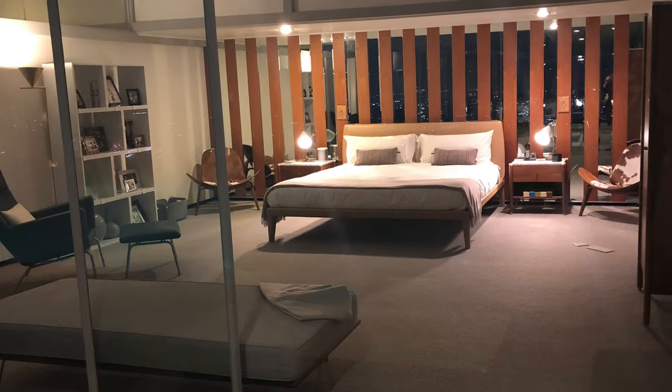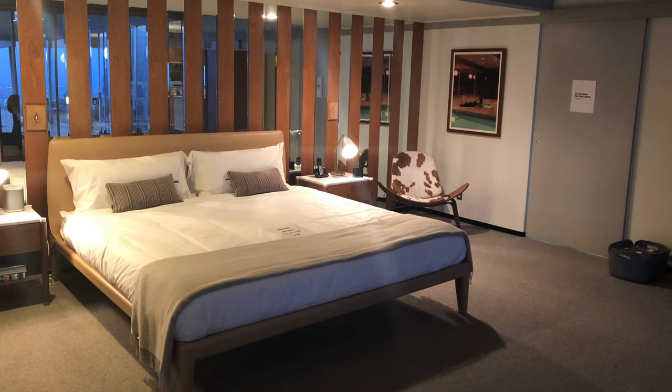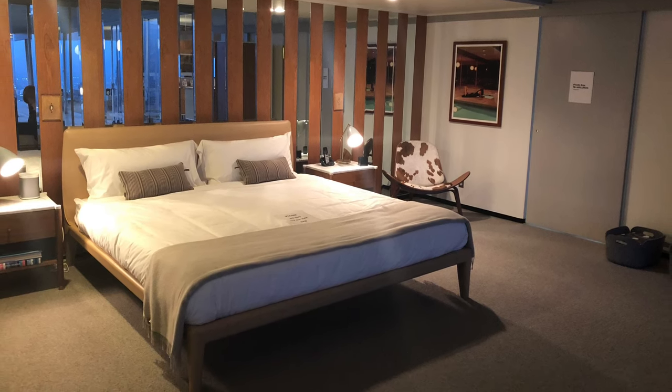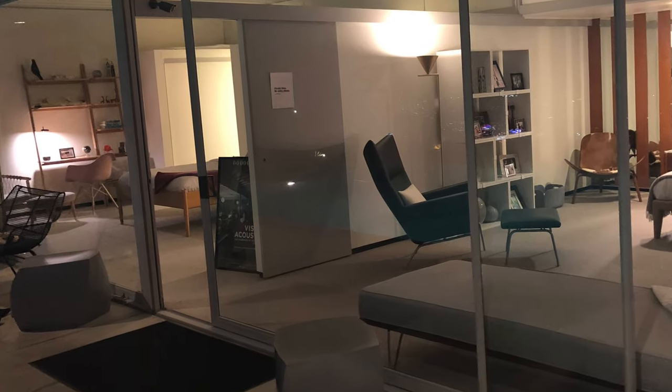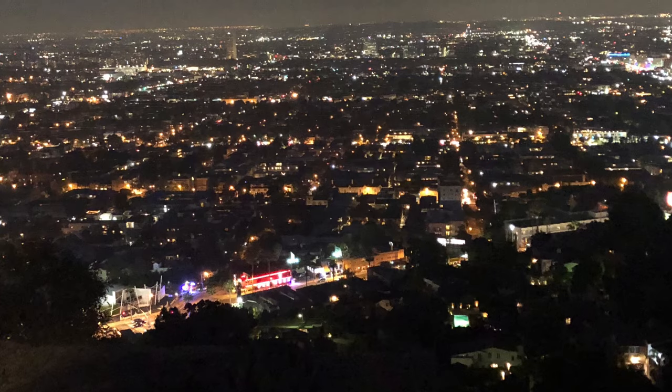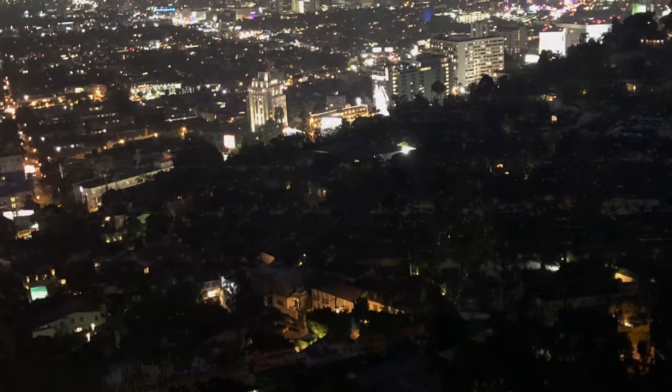Here are some views of the rooms from the other side of the house. Can you imagine nodding off to sleep to these views? Unbelievable.